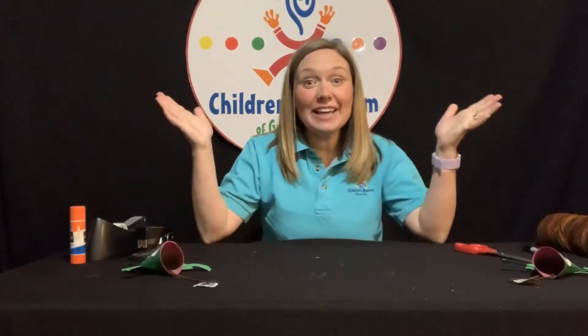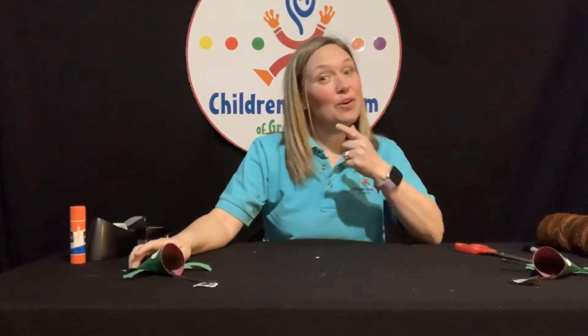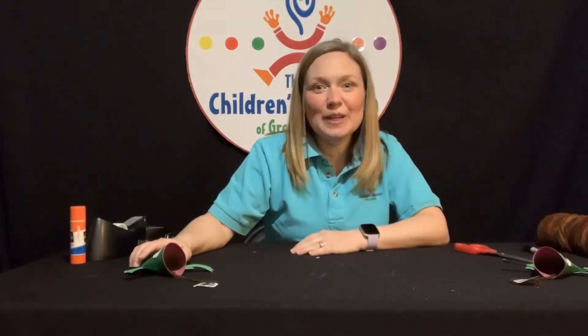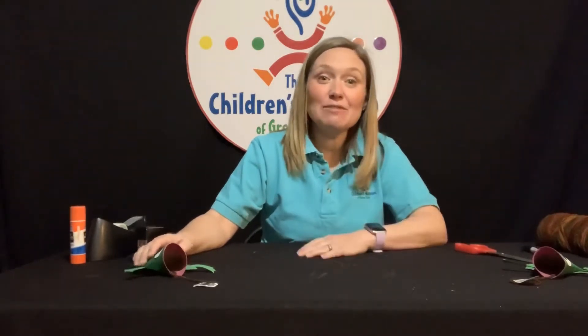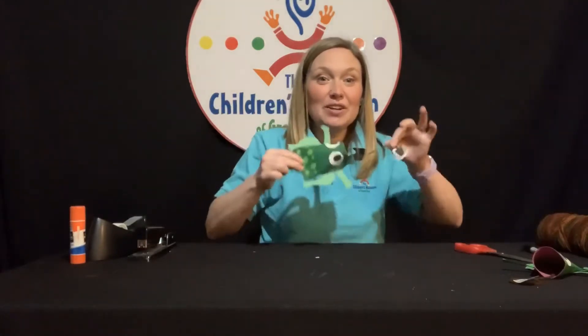I'm Nina from the Children's Museum of Green Bay and today we are frogging with Barkhausen. I'm going to throw it over to Jason at Barkhausen to show us all about their really cool bullfrog, learn about it, and then meet us back here afterwards to learn how to make your own frog craft. Take it away, Jason.